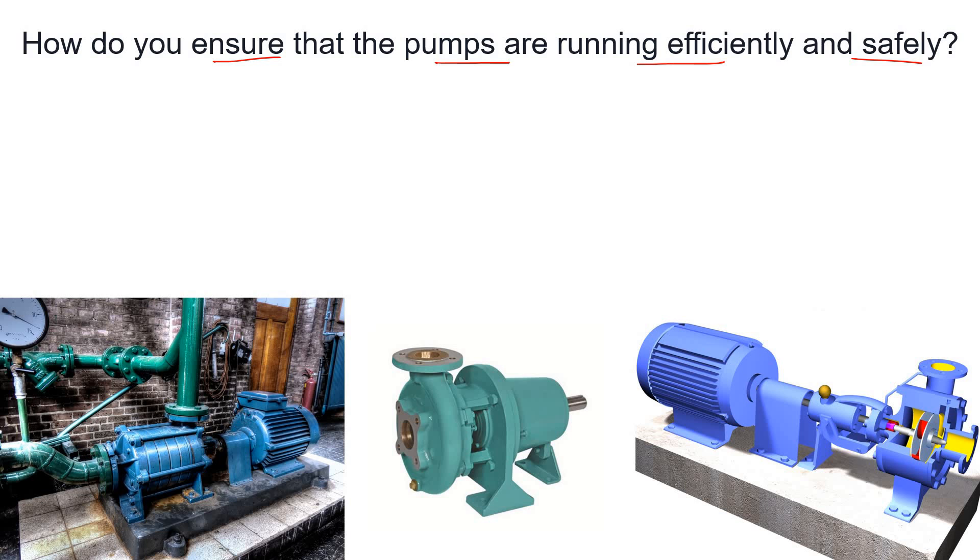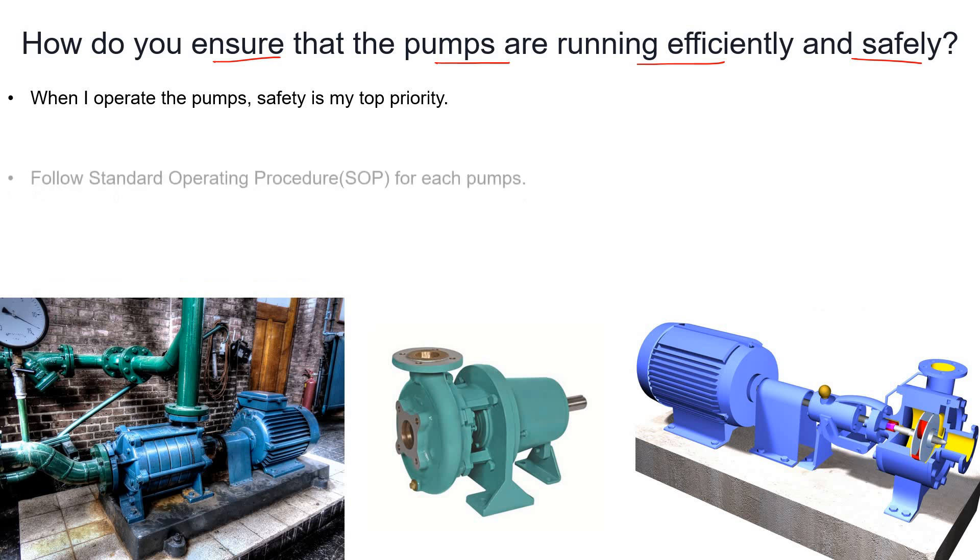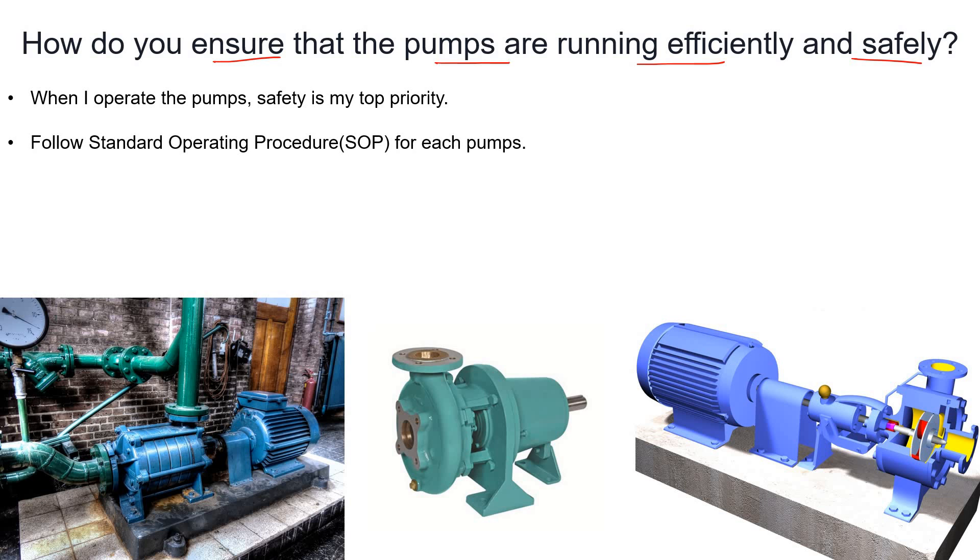Whenever we handle pumps or any other equipment in a plant, safety should be our top most priority. If you will be safe, then only you could save others as well as your equipment. If the plant is toxic or hazardous, you should definitely wear PPE — gloves, mask, eyeglasses, earplugs, etc.